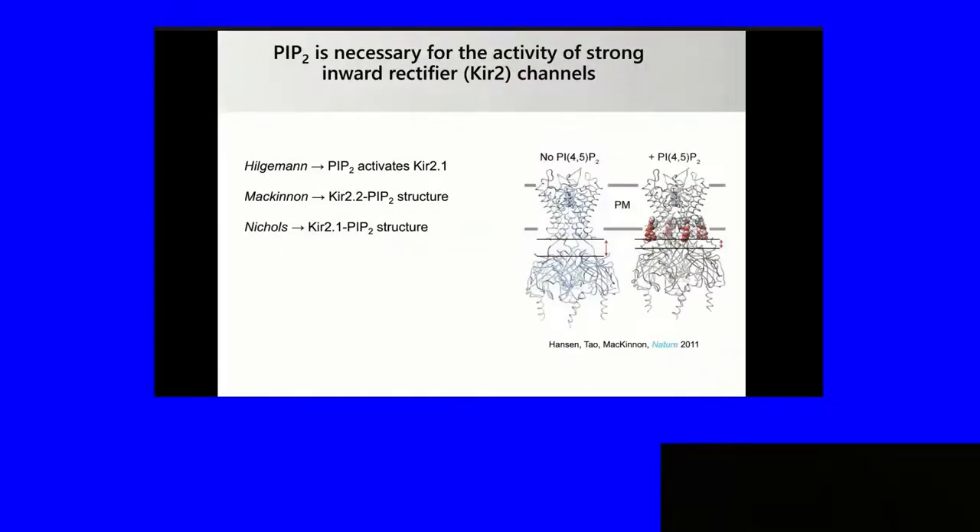This has been known for quite a while from the work of Don Hilgermann, showing that PIP2 activates the inward rectifier KIR2.1 channel. Rod McKinnon showed the structure of it, and where PIP2 binds on the inner leaflet. Without PIP2, the ion channel is there but not functional. Colin Nichols also showed this for KIR2.1, which is the ion channel in endothelial cells. PIP2 also regulates a variety of other transporters, including endocytosis.